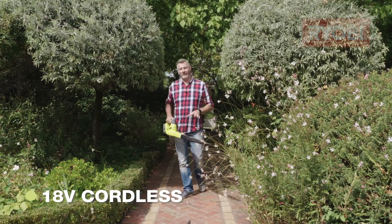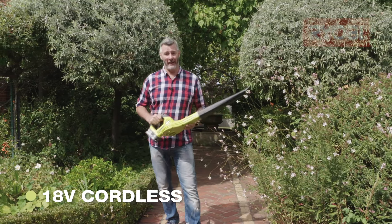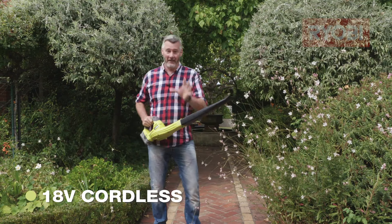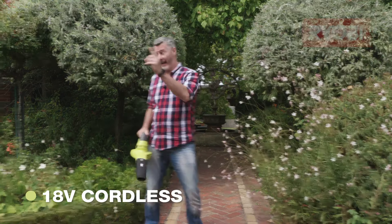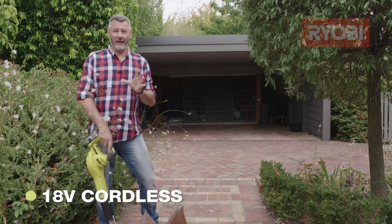So if you've got paths, patios or decks, this little 18 volt model is a no brainer. It'll do up to 320 square meters. To put that into perspective, that's all these paths, that yard, the big carport, the driveway — and you're even going to have enough power to do around the pool a couple of times.